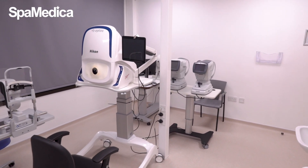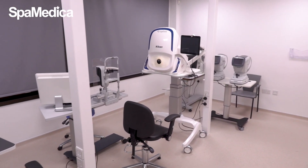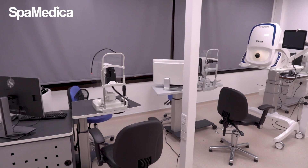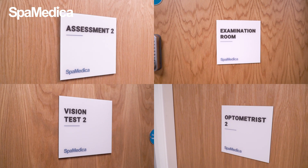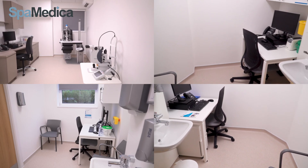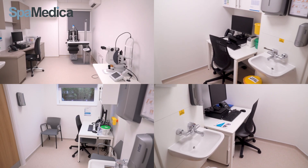The OPTOS is a wide field fundus camera and is used for all patients. The electromicroscope is used for corneal cell counts if required. Our hospital also has multiple rooms for our optometrists and nurses and assessments, which allows us to hold multiple clinics for our patients, all socially distanced of course.